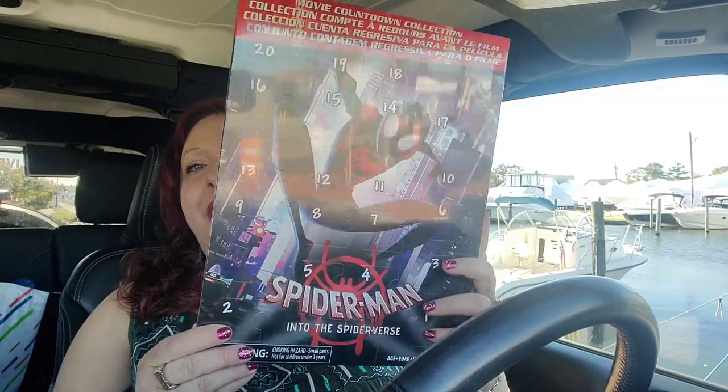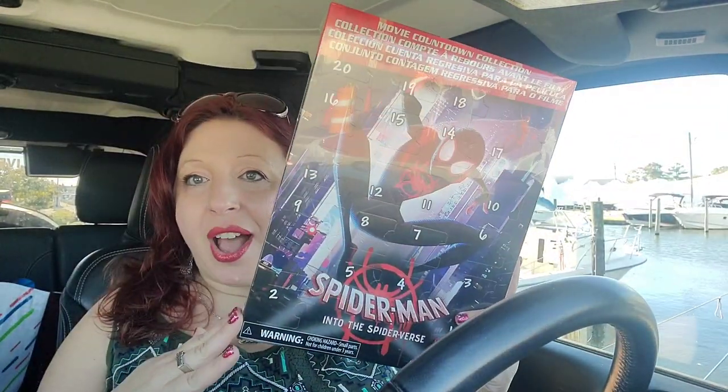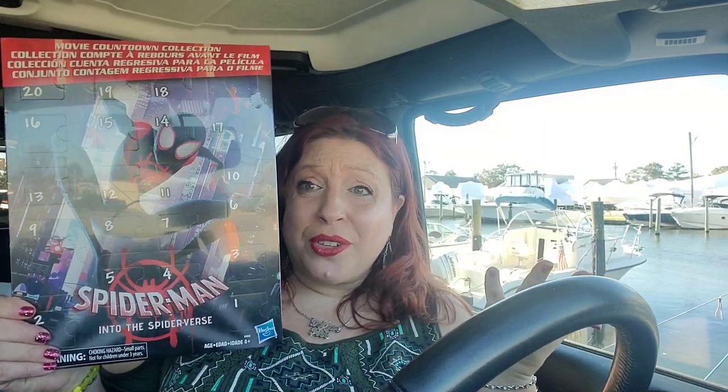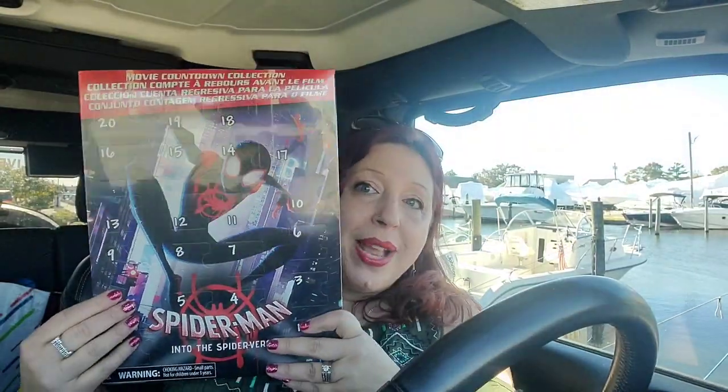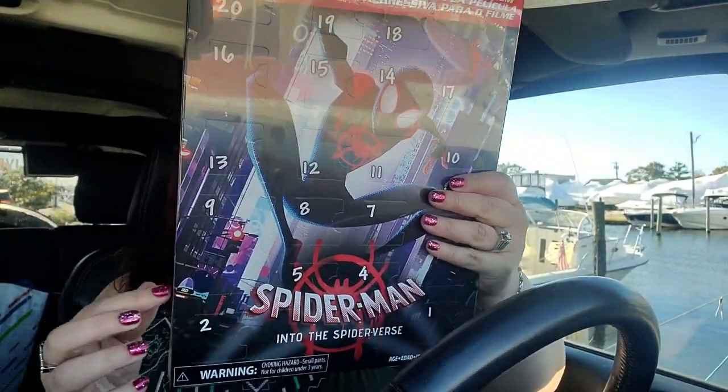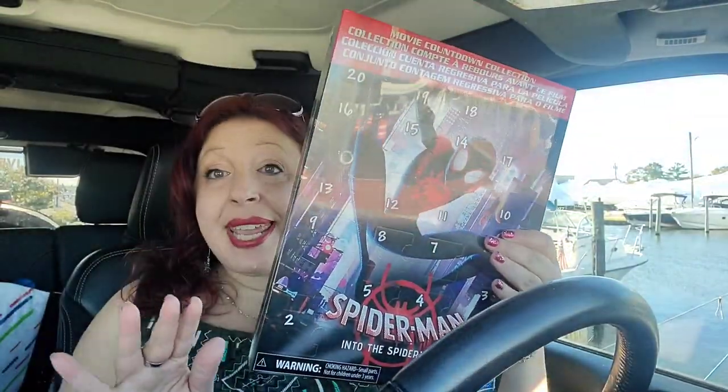One of my first and favorite items — I have gone to every Dollar Tree lately looking for these because this is an incredible find. It's kind of like an advent calendar for the countdown to the next Spider-Man movie, coming out next week or something. Adults and children alike absolutely love Spider-Man. This is an awesome $1 item — it's $8.99 at Walmart. It says Movie Countdown Collection, and each little box inside the packaging contains 14 little figures.